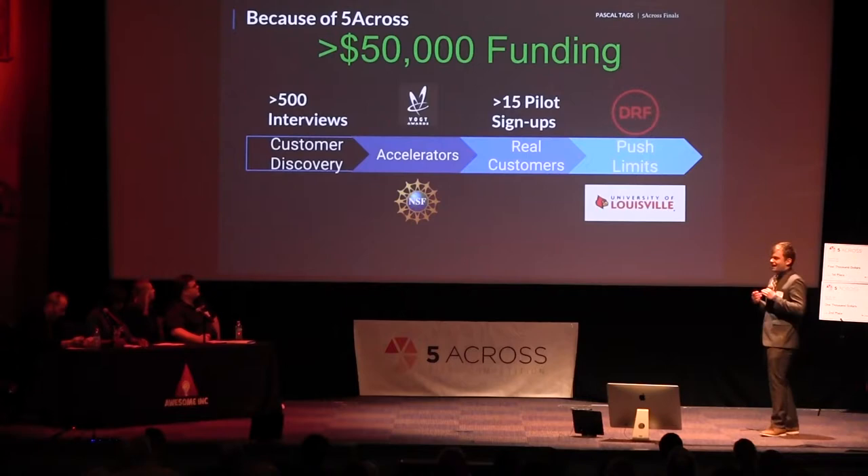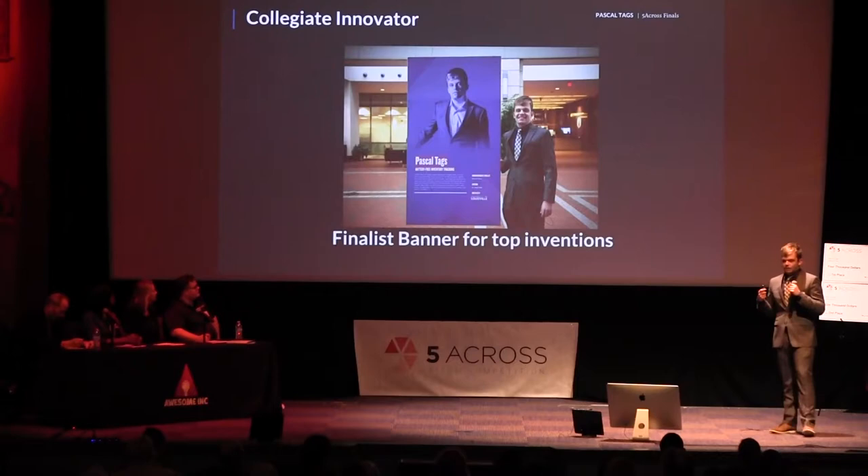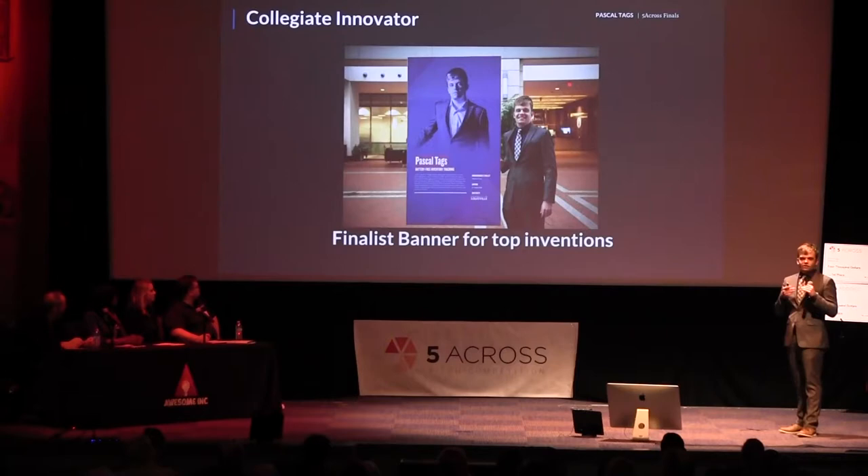Our most recent traction, and what I'm very proud of: I was named one of the top collegiate innovators in the entire U.S. I'm the first person from the state of Kentucky to be acknowledged by the U.S. Patent and Trademark Office, and I actually presented there. The picture behind me is my banner that was hanging at the U.S. Patent and Trademark Office.